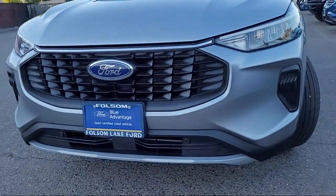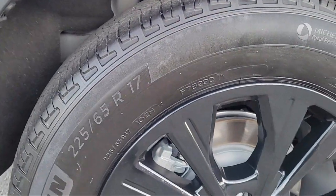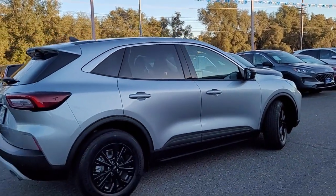This vehicle comes equipped with FordPass Connect, Sync Communication System, Rear View Camera, Sync Ford Technology, Auto High Beam Headlamp Control, and Keyless Entry.